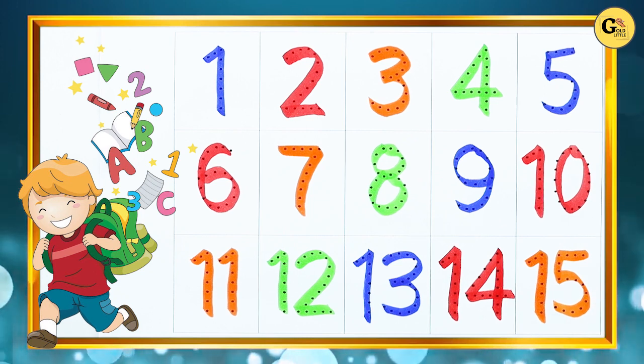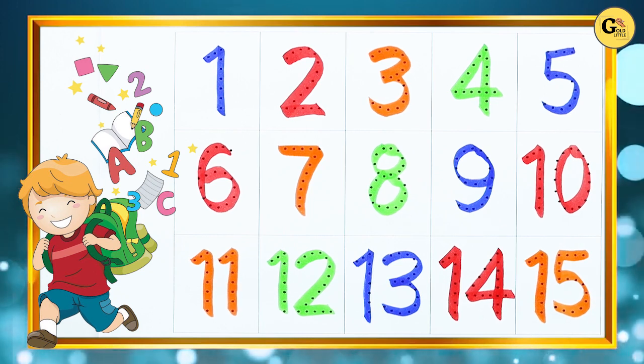15. 1, 2, 3, 4, 5, 6, 7, 8, 9, 10. We'll be right back.